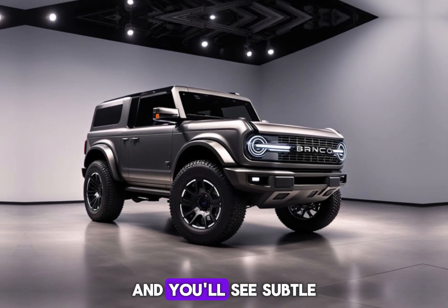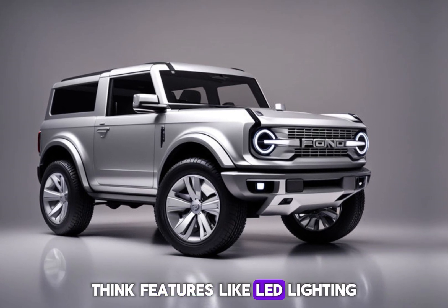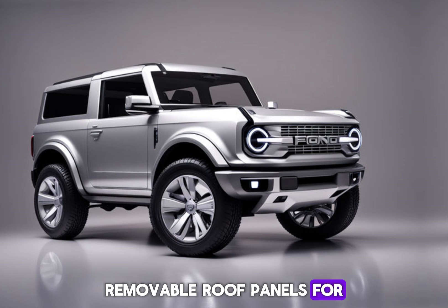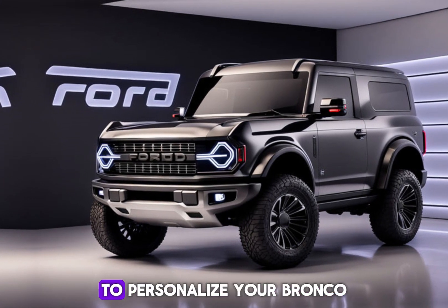Look closer and you'll see subtle design updates that keep it fresh and modern. Think features like LED lighting, removable roof panels for open-air adventures, and a wider variety of exterior color options to personalize your Bronco.